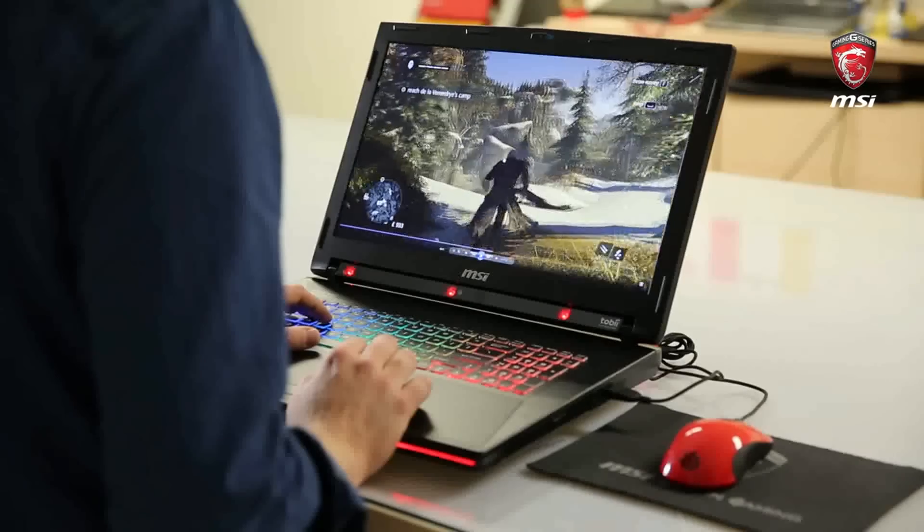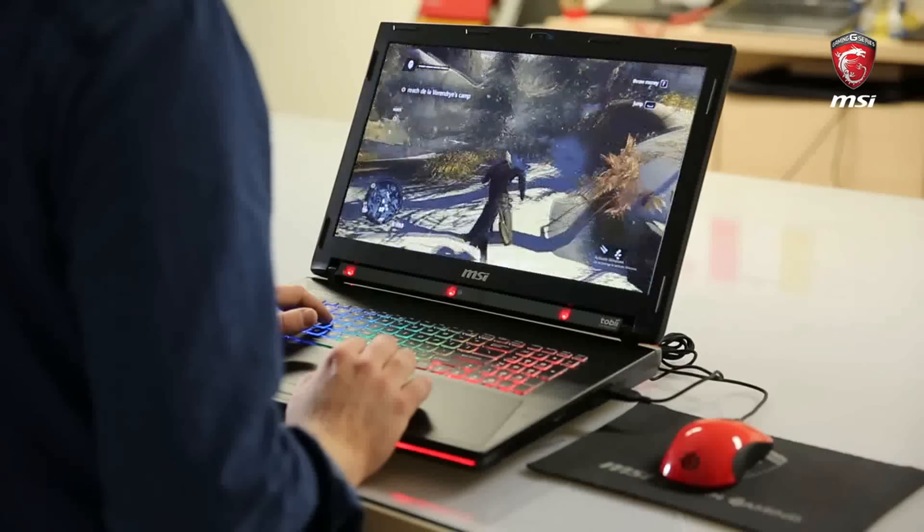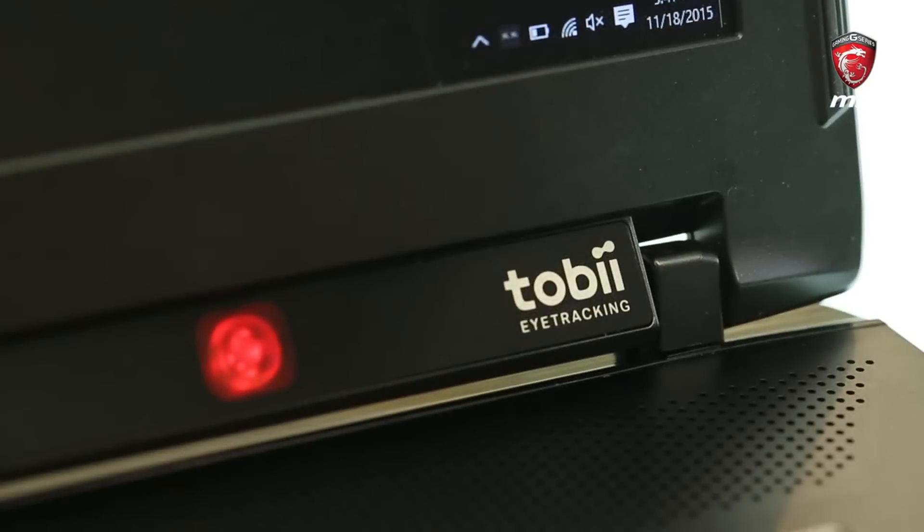So what does this mean? Well, two things. First, it gives you the immersive gaming experiences that come with eye tracking. Second, the device itself provides a more natural user experience when you interact with it. So, let's get started.